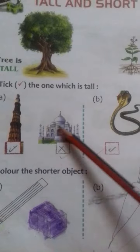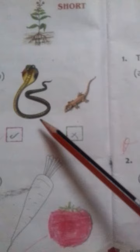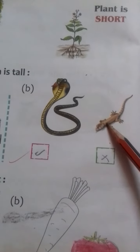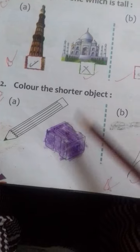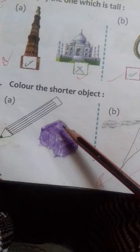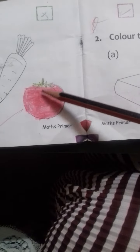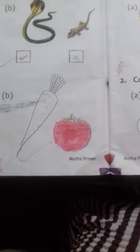Which one is tall? This one. Second: snake and lizard — this one is the second. Color the shorter objects. This one is the small one, color it. Second: radish and tomato — color the shorter one.